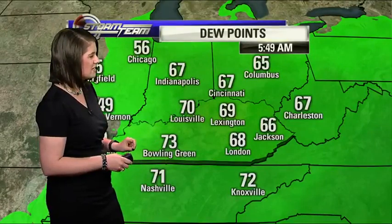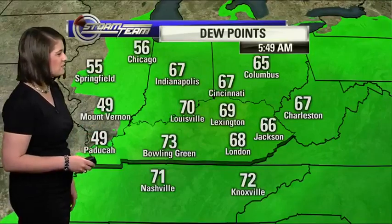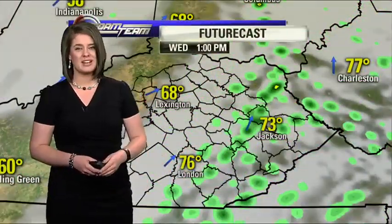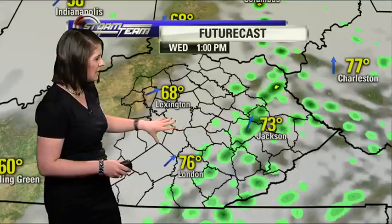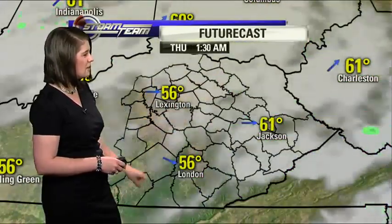Right now you can see dew points still generally in the upper 60s and some 70s. But take a look off to the west — we've got some dew points in the 40s and the 50s, which is indicative of some drier air that will eventually be making its way toward us. Here's a look at the futurecast: because that front's still going to be moving through this morning, a few isolated showers are possible. But heading into the afternoon, we're going to dry things out, and I think we'll even work in a few peaks of sunshine before the end of the day.